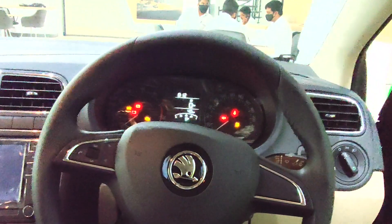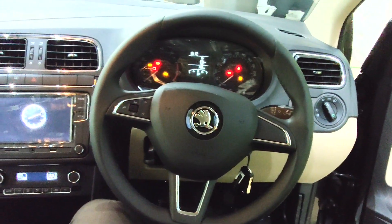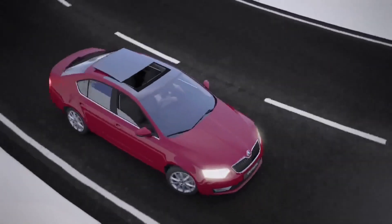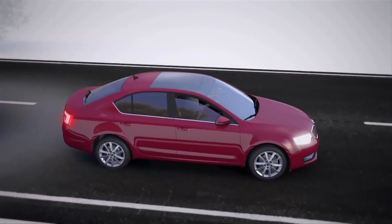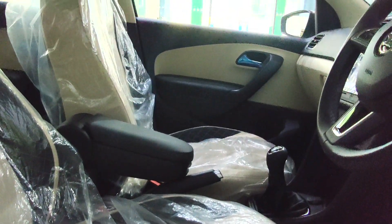On the safety front, you get two airbags, ABS, and rear parking sensors as standard fitment. The advantage of ABS is that in case of hard braking, the wheels will not lock up — the ABS unit holds and releases the brake to prevent the car from spinning out of control. Speaking about the seats, you get a driver seat height adjustment option starting from this Ambition variant.